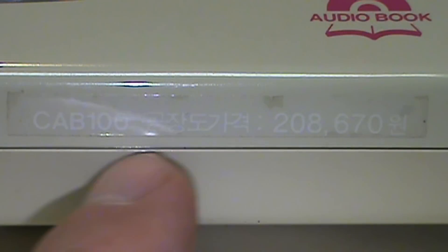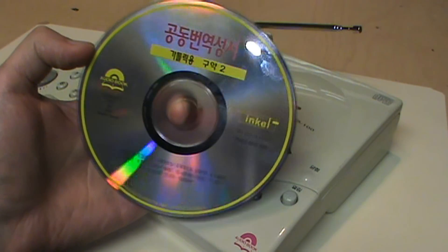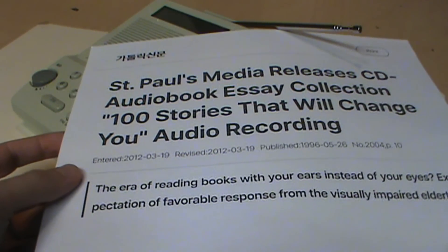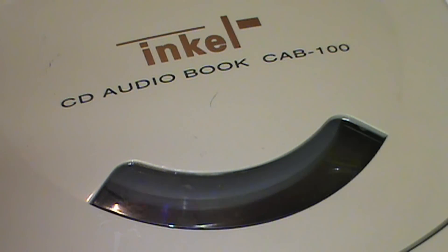It was only near the end of shooting that I discovered an incredibly hard-to-read sticker on the front listing the original price in South Korean won: 208,670 won — about $150 US at the current exchange rate. So it really only made sense for special use cases, and the one thing the Incel CD audiobook format seems to have ever been used for is the Bible. I'm really glad I got a chance to look at and listen to this incredibly obscure CD audiobook format from 1996 by Incel, even if all it's ever going to do is read me part of the Old Testament in Korean.